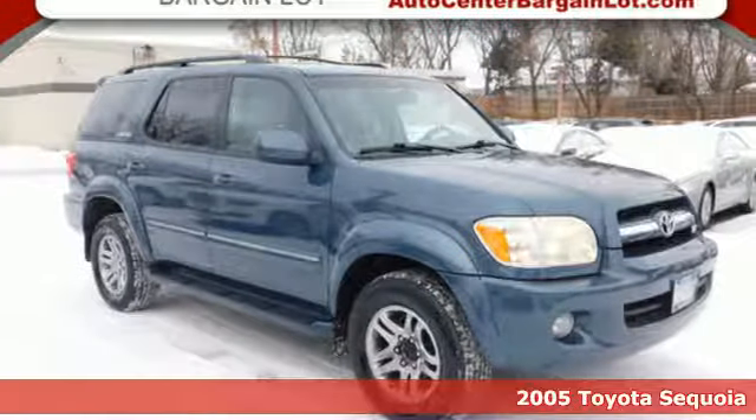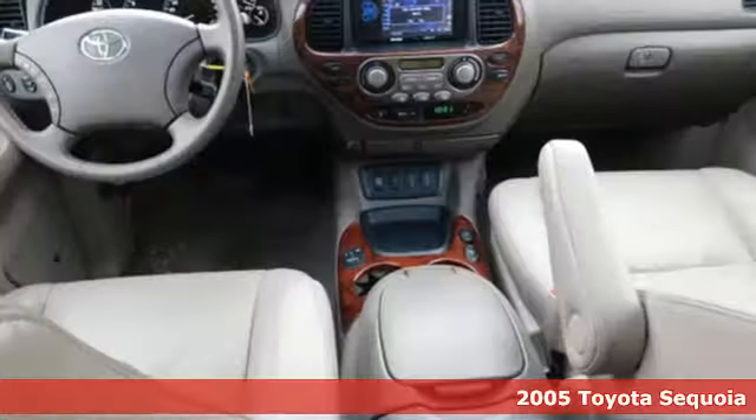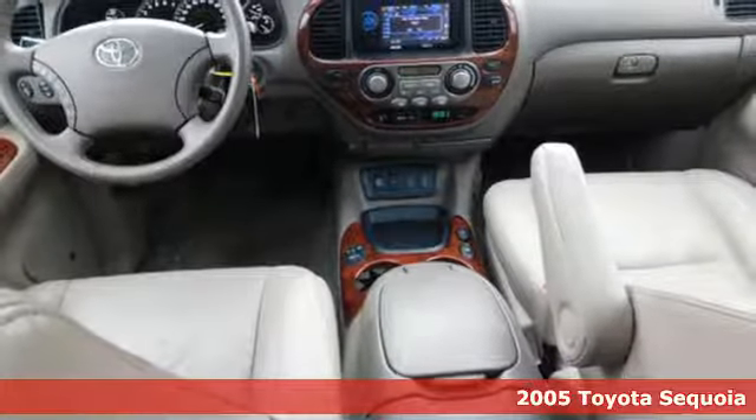It's a 2005 Toyota Sequoia. Toyota, steered by ingenuity, driven by passion.